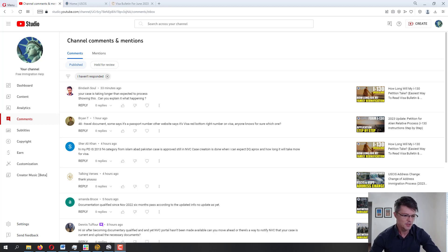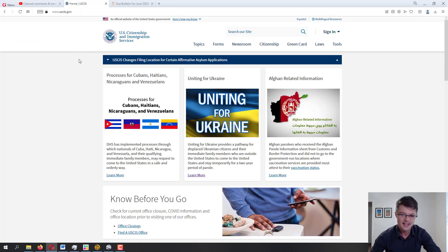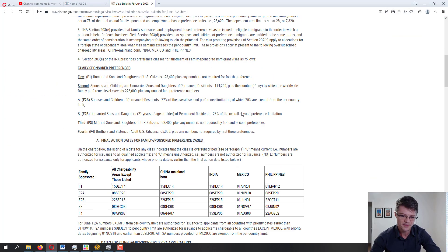Welcome to this free immigration help channel. Today is June 4, 2023, and we are getting into Volume 108 of me answering your immigration-related questions. I have all your comments pulled up in front of me. As I mention in every video on this channel, I am not an immigration attorney. This is not legal advice. All the information provided comes directly from official government sources like USCIS and the Department of State with their visa bulletin.